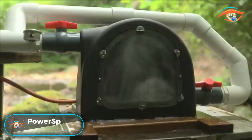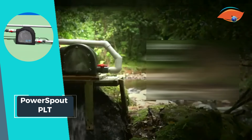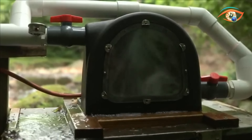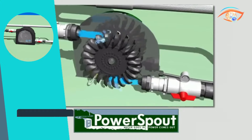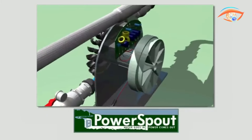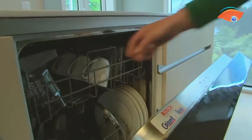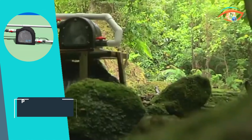The Power Spout PLT hydro turbine emerges as a cutting-edge solution for sustainable energy generation. Comprising essential components like turbine blades, rotor, and a permanent magnet alternator, the PLT harnesses the power of flowing water to produce reliable electricity. With a minimum flow requirement of just 0.5 liters per second at maximum head, it is adaptable to various water conditions. The Pelton turbine design enables the Power Spout PLT to achieve impressive results, generating up to 1.6 kW consistently, 24/7, 365 days a year. This hydro turbine showcases the potential for small-scale, continuous power production, offering an eco-friendly and efficient alternative for electricity generation, especially in areas with access to flowing water resources. Power Spout PLT exemplifies the marriage of technology and sustainability for a greener energy future.